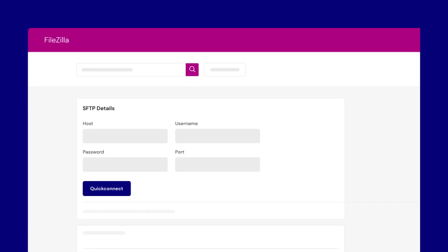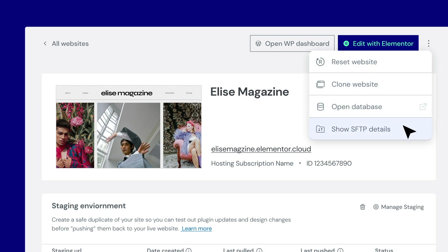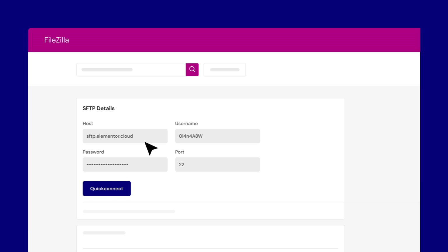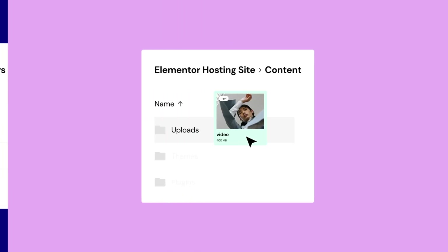SFTP Access enables this secure connection. In order to access your website's file system, you need to install an FTP program on your computer. Some well-known ones are FileZilla and CyberDuck. Then, grab hold of your website's SFTP details and copy-paste them to establish a connection. Once you're in, you can securely transfer files between your website and local environment.